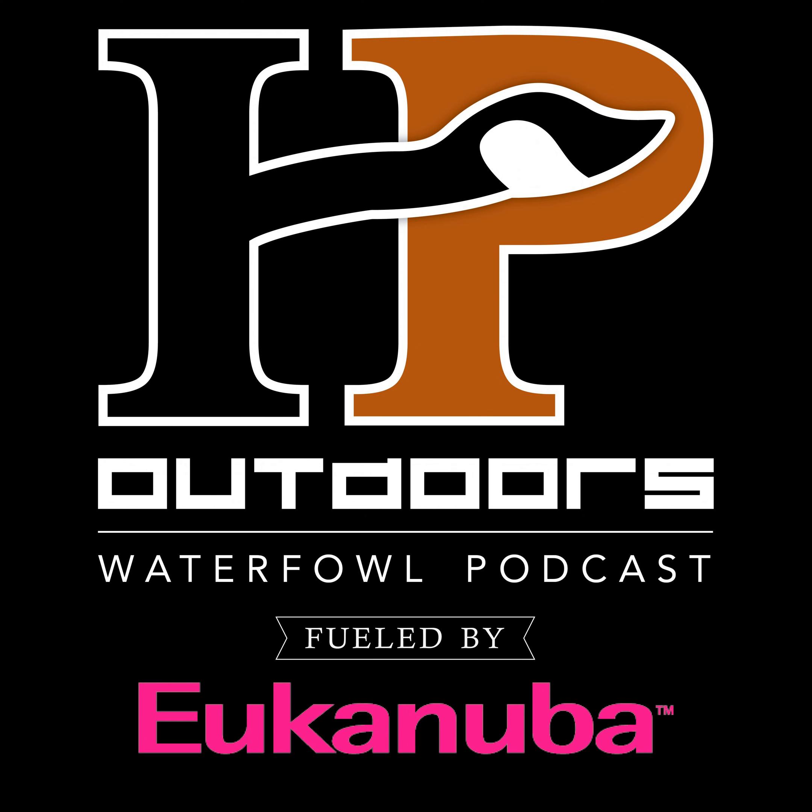Welcome to the HP Outdoors Waterfowl Podcast — this is episode 201. I'm your host Josh Palm, and we are your on-demand audio source for all things waterfowl and waterfowl hunting. You can check us out at HPOutdoors.com, or find us on iTunes, Stitcher, Spotify, and wherever you find quality podcast content.